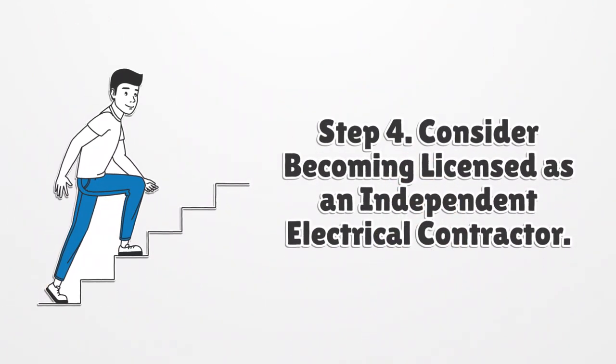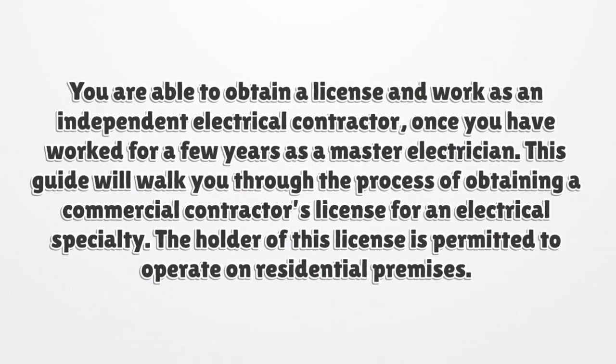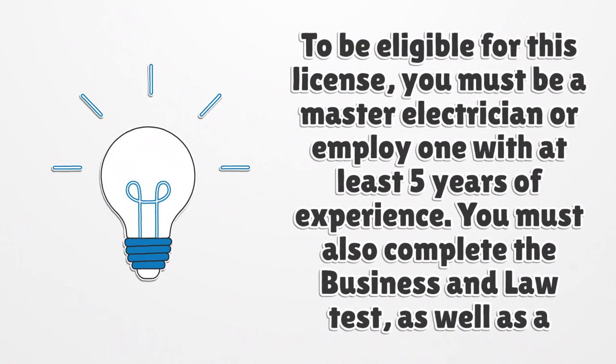Step 4: Consider becoming licensed as an independent electrical contractor. You are able to obtain a license and work as an independent electrical contractor once you have worked for a few years as a master electrician. This guide will walk you through the process of obtaining a commercial contractor's license for an electrical specialty. The holder of this license is permitted to operate on residential premises. To be eligible for this license, you must be a master electrician or employ one with at least five years of experience, and you must also complete the business and law test as well as a master-level exam.